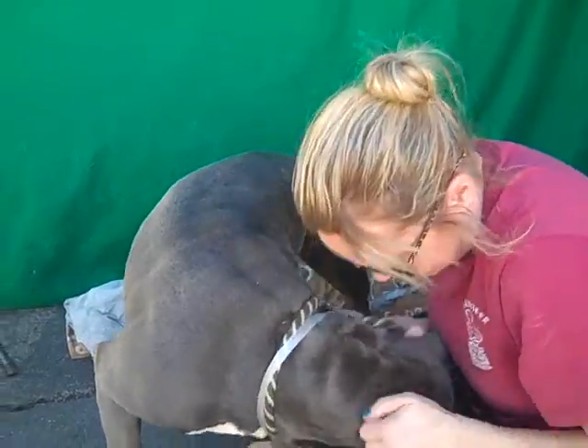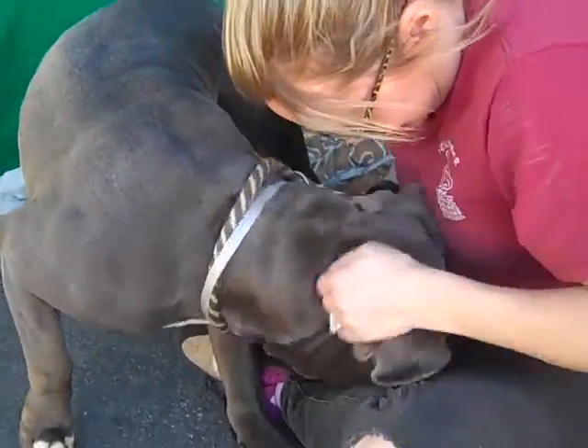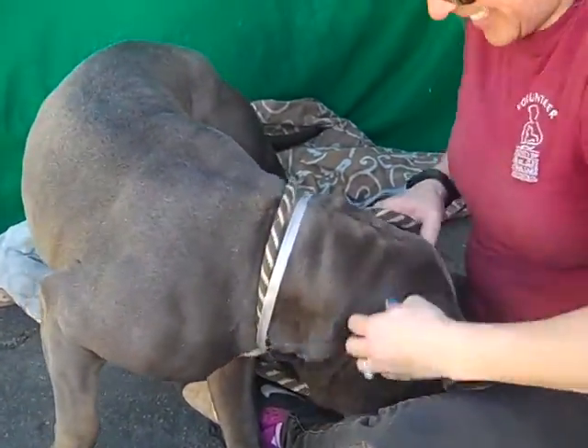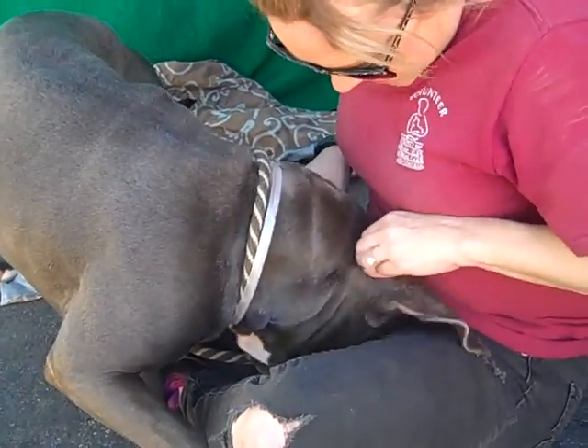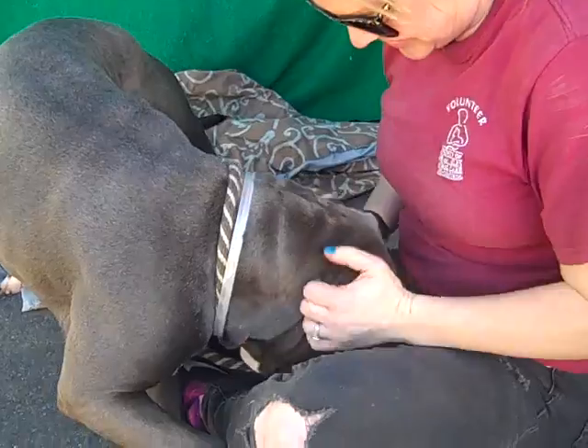He is a 75-pound bundle of love and he is so sweet. He's got that big big head and he's got the typical pit bull personality — friendly, friendly, friendly. He likes his ears scratched.